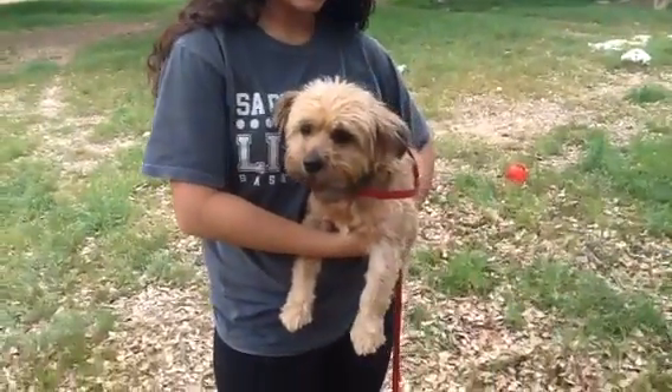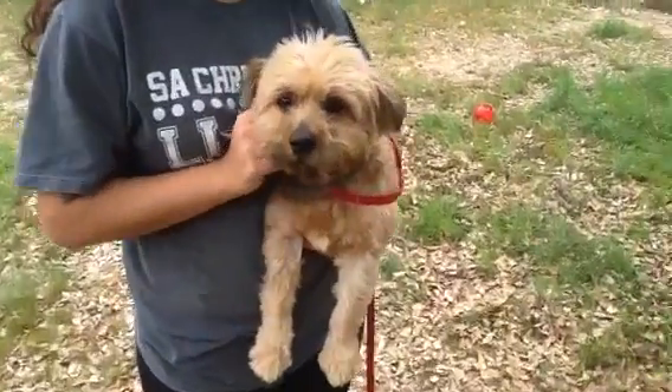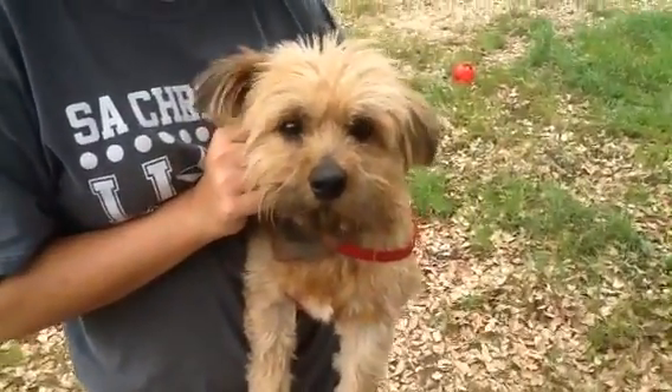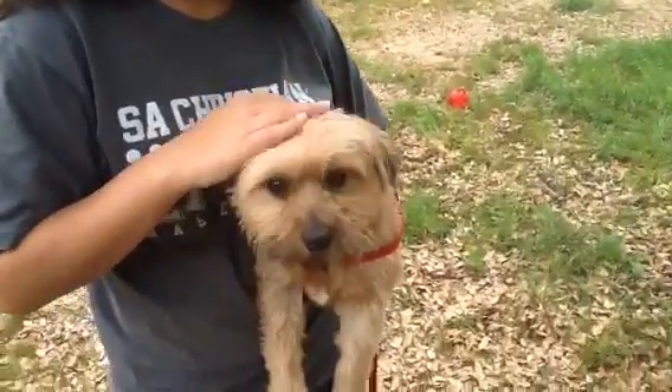Now, look at how cute this dog is. She's got these adorable pom-pom ears. It's your turn to be a movie star — look at that face. Yes, you could be a movie star. She's like, I want to give Kelby a kiss.